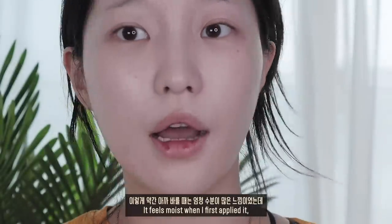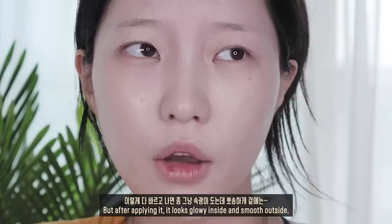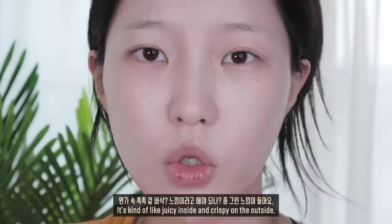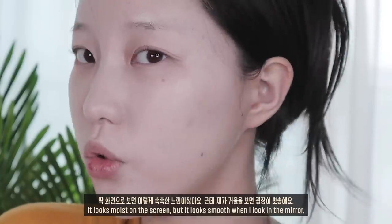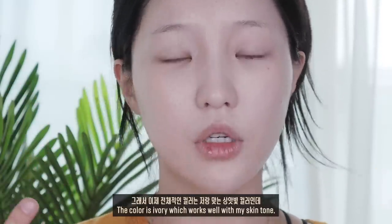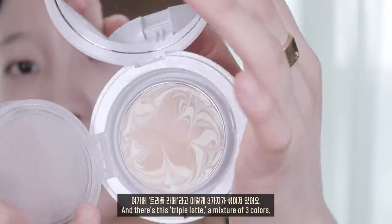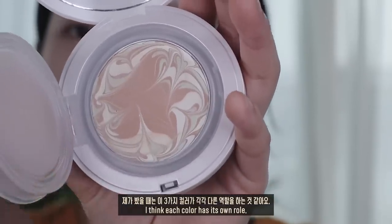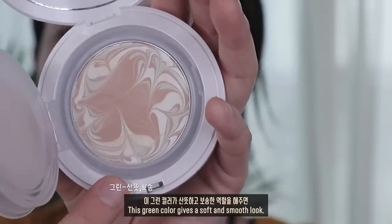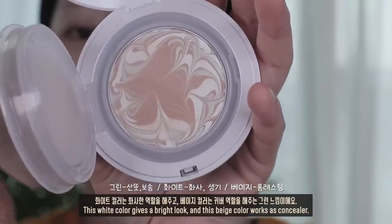목에도 발라주고, 아까 바를 때는 엄청 수분이 많은 느낌이었는데 다 바르고 나면 속광이 도는데 뽀송하게, 속촉촉 겉바삭 느낌이라고 해야 되나요. 화면으로 보면 촉촉한 느낌이지만 거울을 보면 굉장히 보송해요. 전체적인 컬러는 상하빛 컬러인데 여기 안에 트리플 라떼라고 세 가지가 섞여져 있어요. 세 가지 컬러가 각각 다른 역할을 하는 것 같아요.